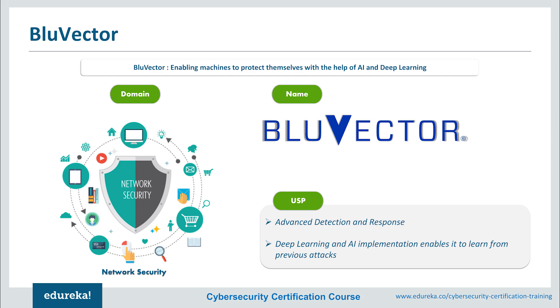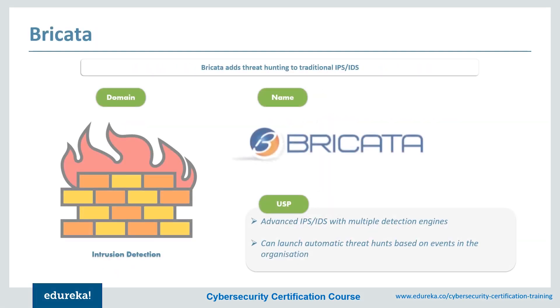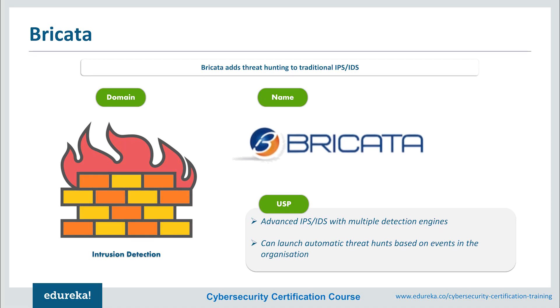Next up on our list is Brickata. These days, even the most basic cybersecurity defenses for any medium to large enterprise will include an intrusion prevention system or an intrusion detection system. A well-tuned IPS/IDS system that is constantly monitored by security teams will catch most network problems and security breaches. However, the fact that many organizations stopped there has led to an uptick in successful attacks designed specifically to operate in IDS blind spots. This is where the Brickata platform comes into play.